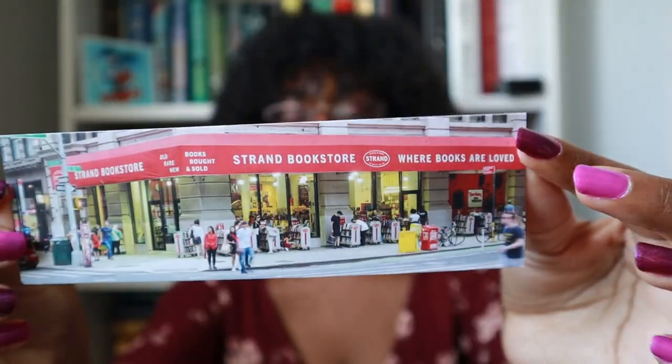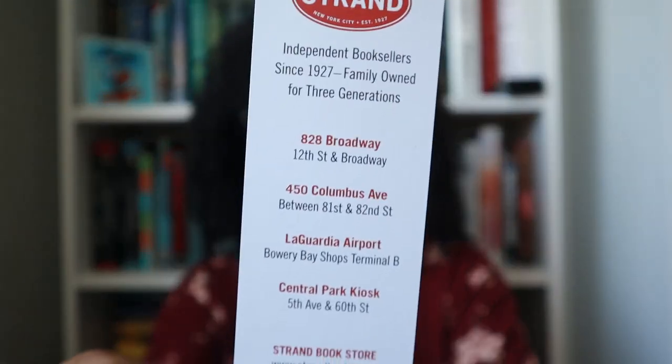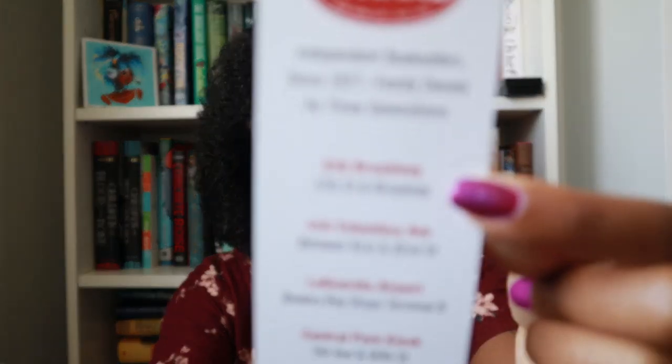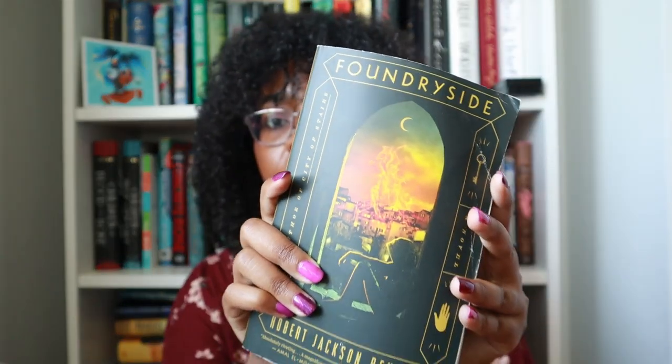I did end up buying one book — and here's the bookmark they give you every time you go. They do have a few locations; the most famous and biggest is at 828 Broadway. I got Foundryside by Robert Jackson Bennett. The Strand is both a new and used bookstore, and this was obviously used. It looks a little beat up because my boyfriend took it home in a suitcase, but it's still readable and it was only $10.